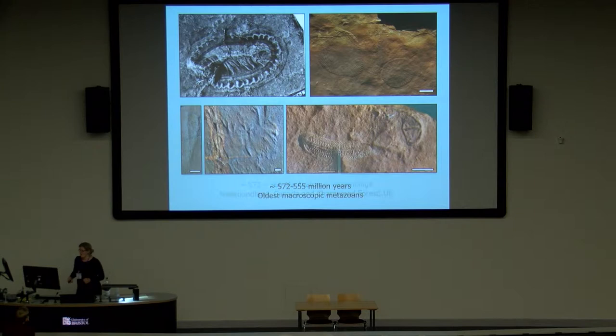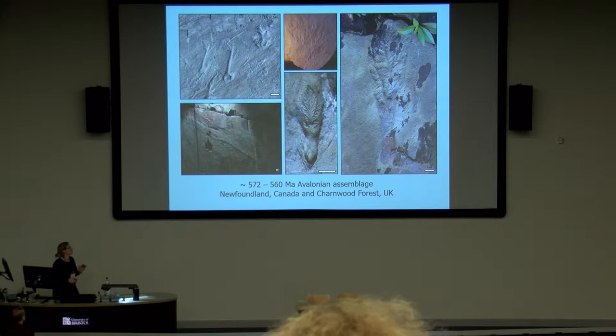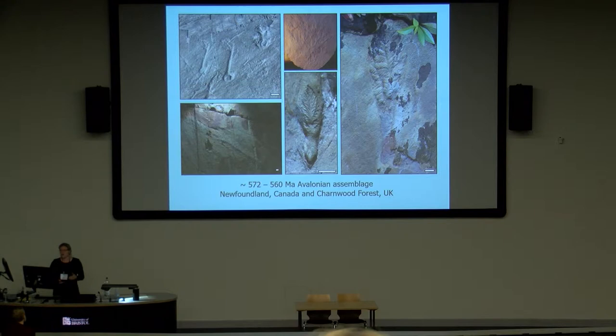I work on one of the oldest of the Ediacaran groups, known as the Avalonian assemblage, which is found in Newfoundland, Canada, and in Charnwood Forest here in the UK. The Avalonian assemblage is dominated by rangomorphs — a clade of fractally branching organisms with primary, secondary, and tertiary branches, sometimes up to five different orders of branching. While they look superficially like plants, they're found in very deep water, so we know they can't have been photosynthetic. These body plans are unique — we don't find them elsewhere in the fossil record or alive today, which makes studying them quite hard.